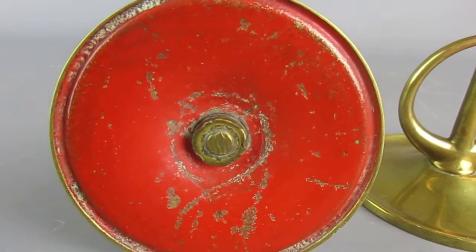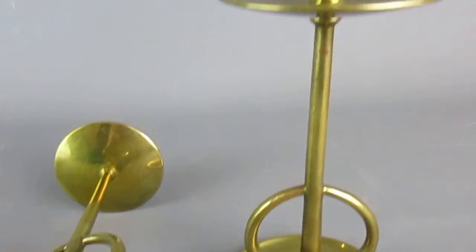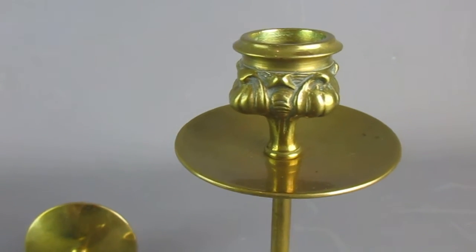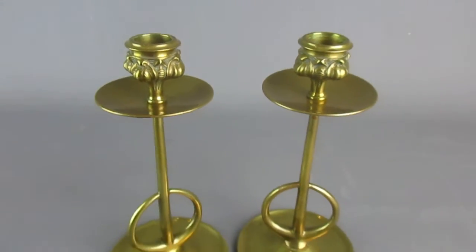You can just have a look at the base, which is painted red with the nut fastening there. If you'd like to know more about these items, then please visit the website topbananaantiques.com. Thank you.